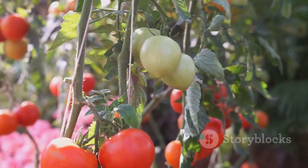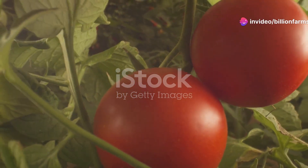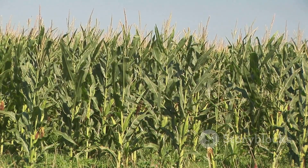Tomatoes are next. Tomatoes are not only delicious, but also packed with vitamin C and K, potassium and folate. They can be used in sauces, salads and countless other recipes, making them a versatile crop to grow. Perfect for canning and sauces.